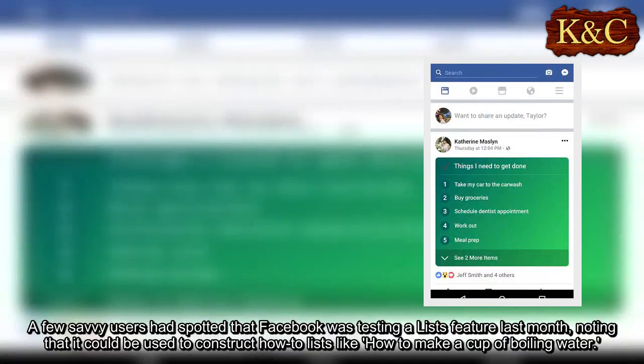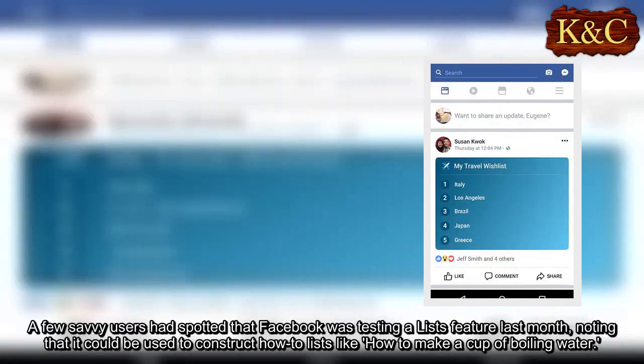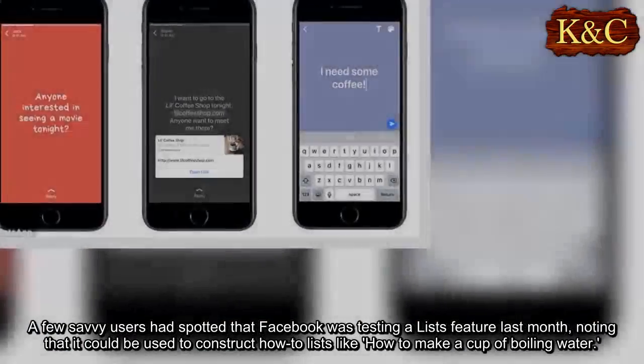A few savvy users had spotted that Facebook was testing a lists feature last month, noting that it could be used to construct lists like how to make a cup of boiling water.